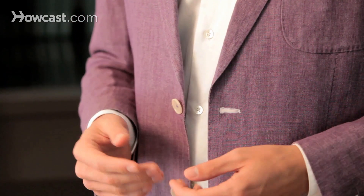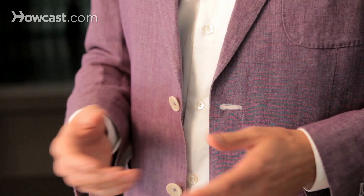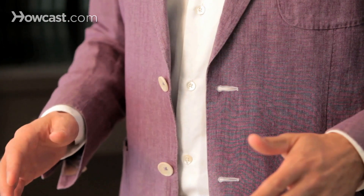So when wearing bold color, the most important thing to keep in mind is that you want to keep it as simple as possible, just rock the suit, and don't be scared to experiment.